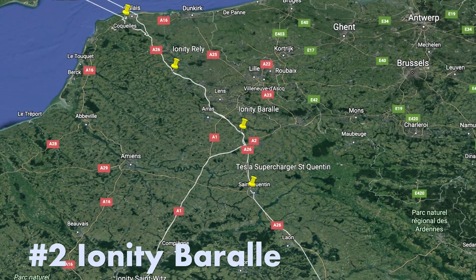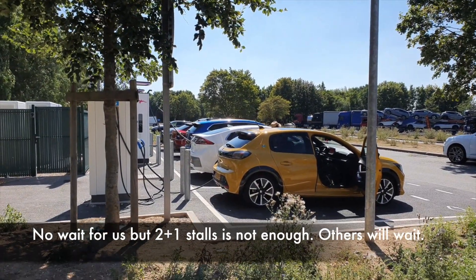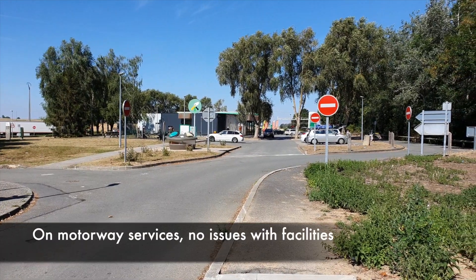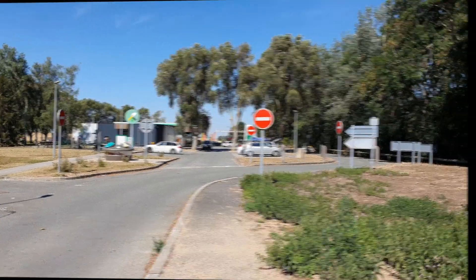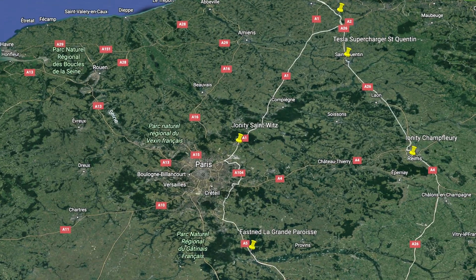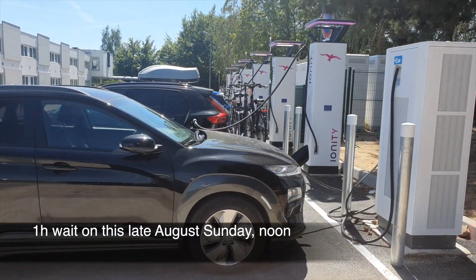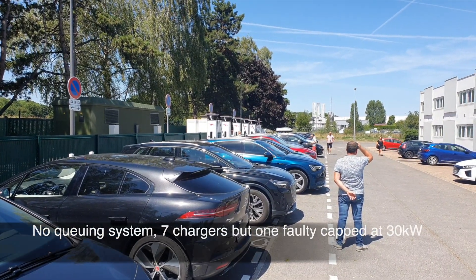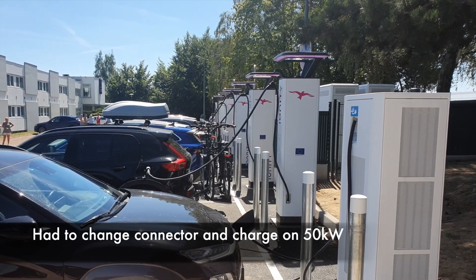Ionity Barrel now — not as good availability. We took the last spot but it charges fine. Could definitely use more connectors. Ionity Synvitz is a bit of a disaster, with a one-hour wait on a late August Sunday, one faulty charger, and in the end we had to charge on 50 kilowatts. We don't like that.